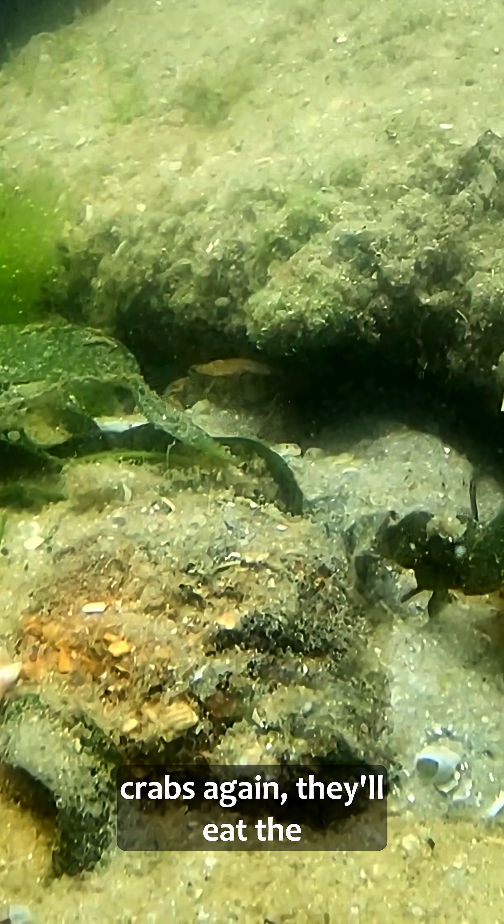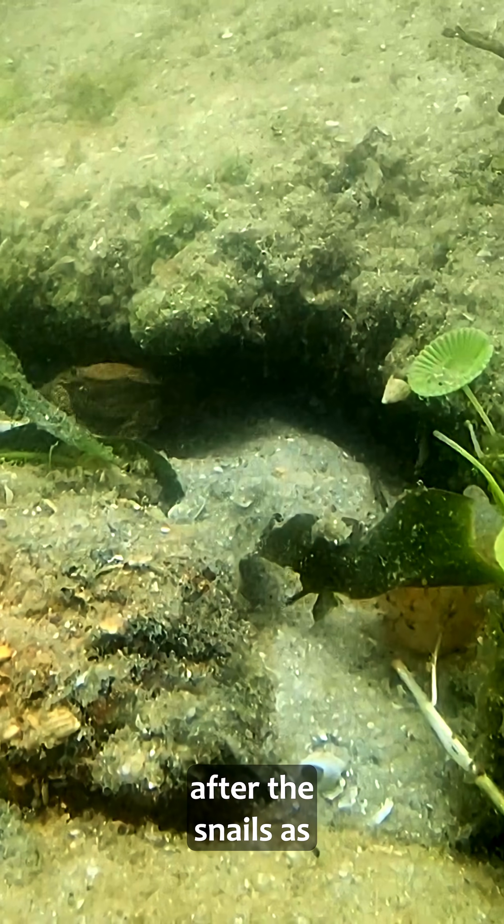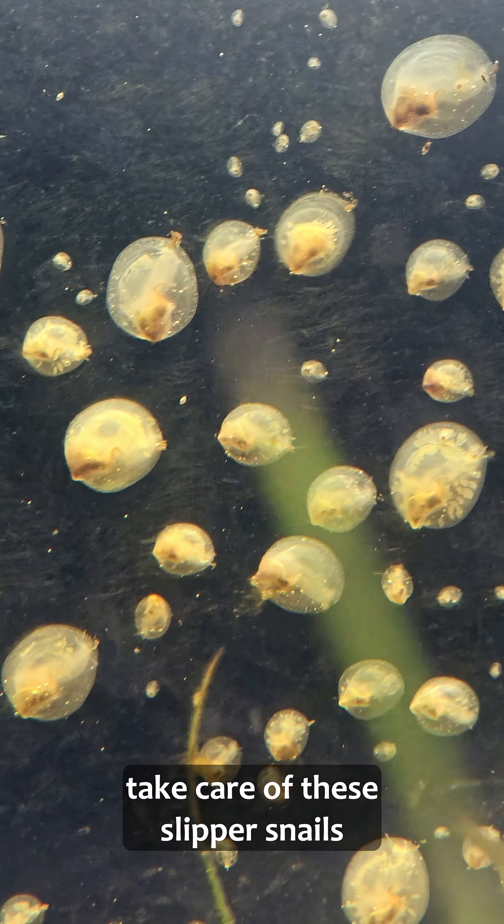Although I'm sure that if I add the mud crabs again they'll eat the remaining clams, there's a chance they'll go after the snails as well. Maybe it's a chance I should take again, and hopefully they'll take care of these slipper snails too.